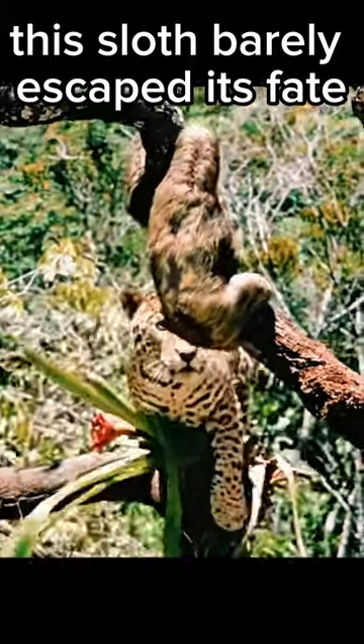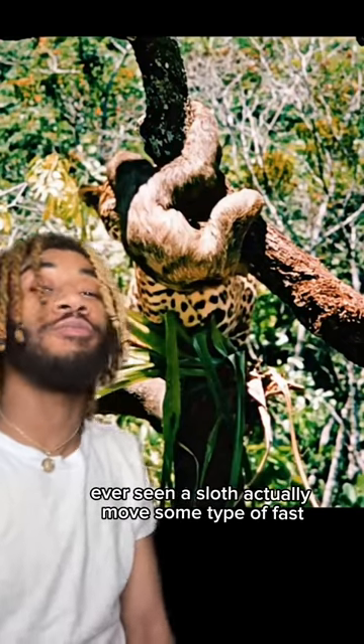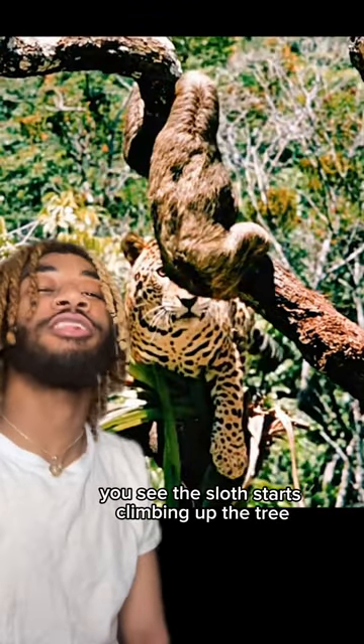This sloth barely escaped its fate. This has to be the only time that I've ever seen a sloth actually move some type of fast. In this video we see a sloth hanging on to a tree.